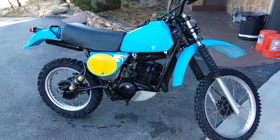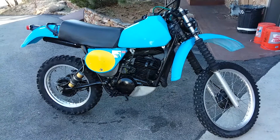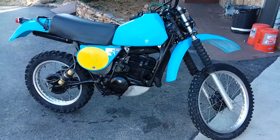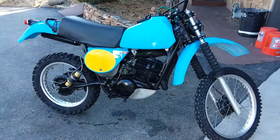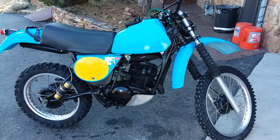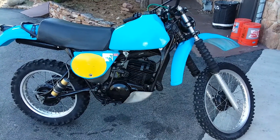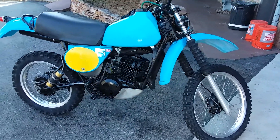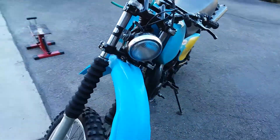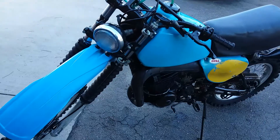I'm selling this IT400D, it's a 1977, it's in good cosmetic shape, it's got a ton of compression. It's got a bit of a rattle at the top end, and the clutch — I think it might need a new clutch cable because it's not fully disengaging. I basically spent quite a bit of money and time on this.